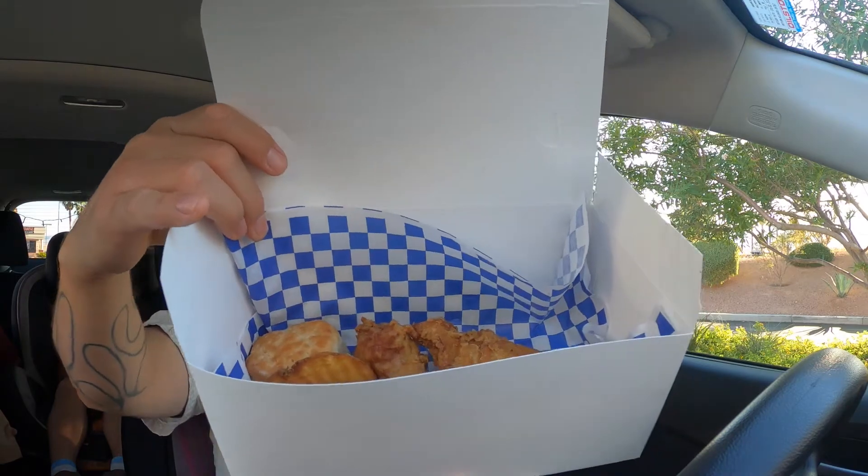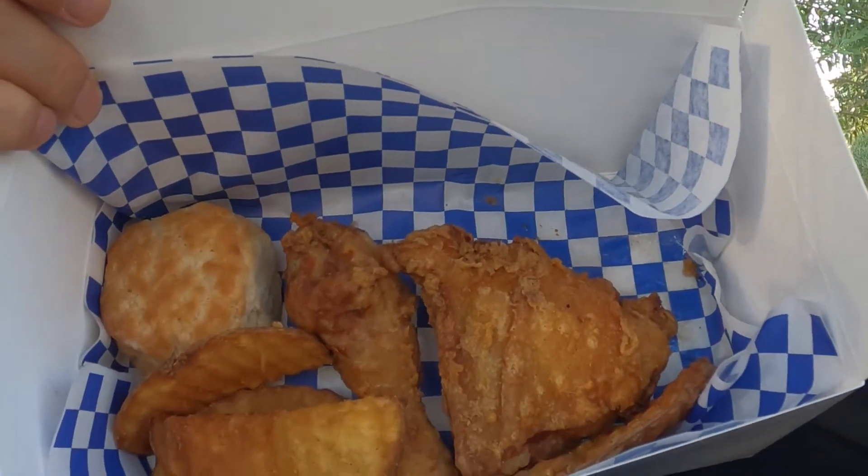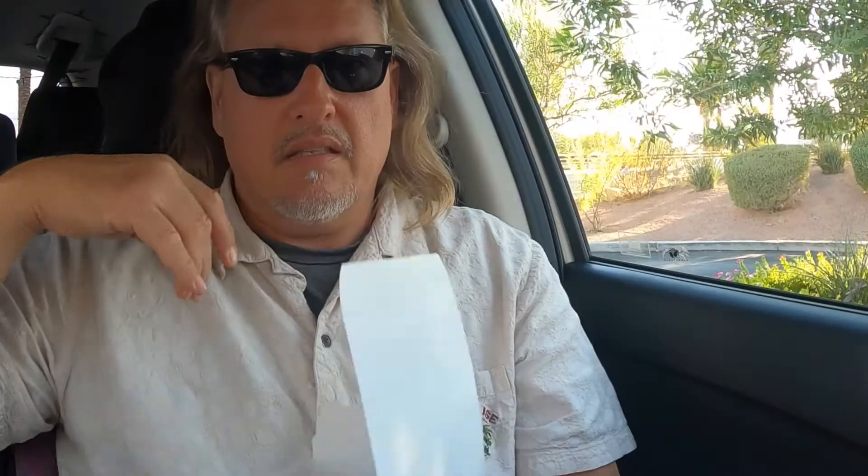Let's take a peek inside. It comes in a nice little white box. Look at that chicken — it looks delicious. Let's take these sunglasses off. I got a leg and a thigh. It comes with some potato wedges, which have also been roasted, with a biscuit, and you get a side, and I chose the jalapeño potato salad.